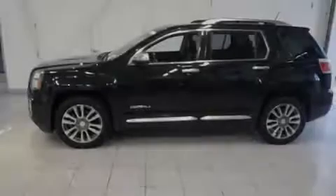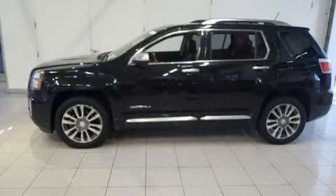Discerning drivers will appreciate the 2017 GMC Terrain. It's equipped with tons of terrific amenities, but it won't break your budget.